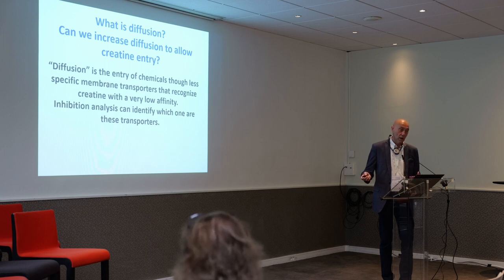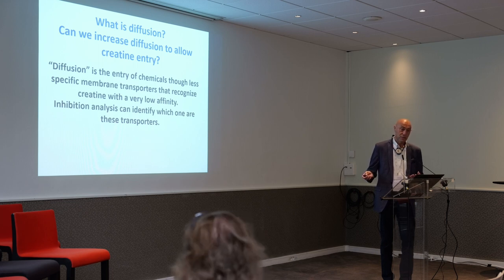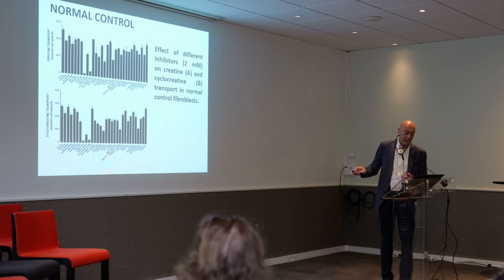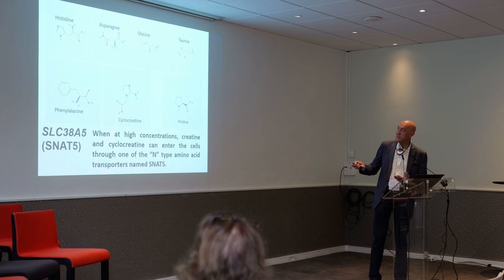What can happen is that creatine might use a different transporter to get inside the cell. We use different types of inhibitors — in this case, many amino acids and guanidino compounds such as guanidino acetate — to inhibit the transport of creatine. What we find is that some amino acids are relatively good inhibitors of the creatine transporter. These are listed here — simple amino acids that are part of our diet and part of the protein that we eat.